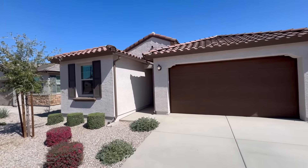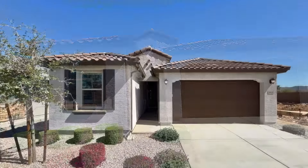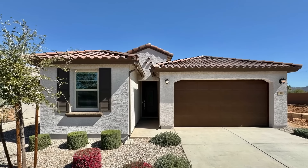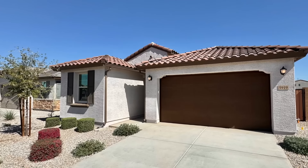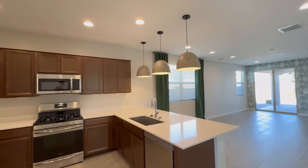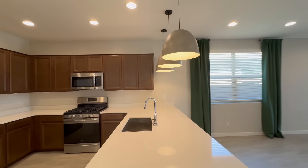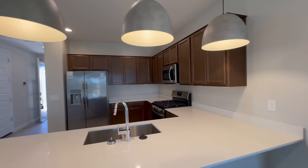Today we are going to tour 5919 South 25th Drive in Phoenix, Arizona. By the end of this video, I hope you'll know whether this is a place you'd want to call home. ServiceStar Realty has been doing property management in Phoenix, Arizona since we opened our doors in 2011. We strive to be the best property management company in Phoenix.